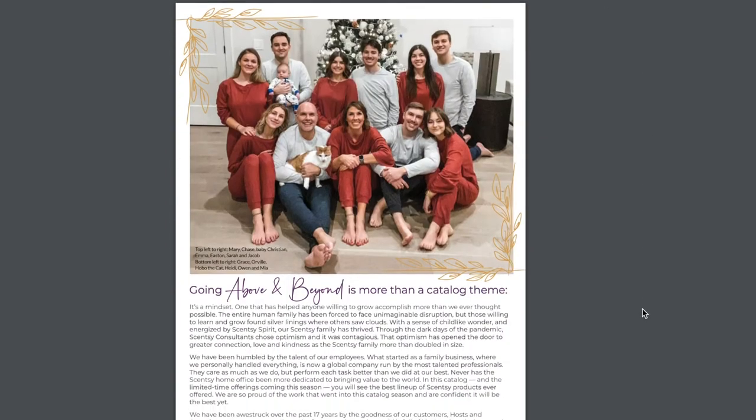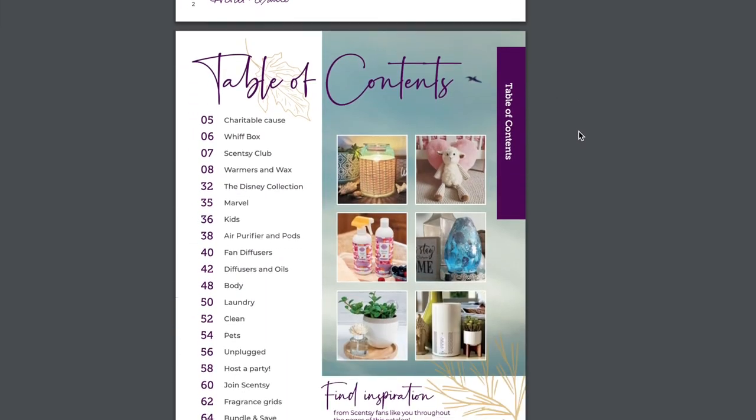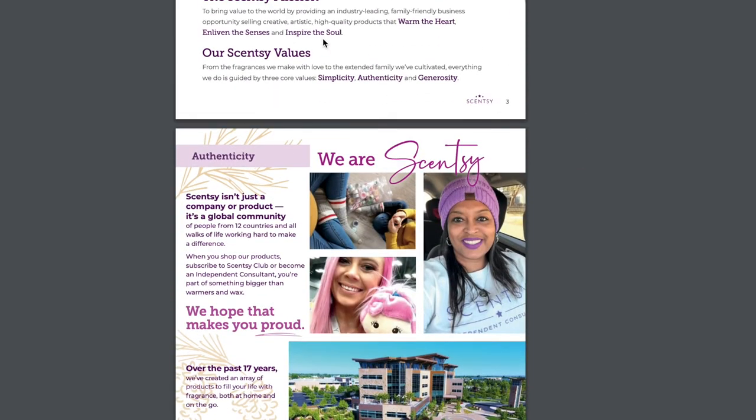Here is the Thompson family with a beautiful page of what they wrote. You can see everybody in the fragrance family — the Thompson family. Beautiful family, love them all. Then we have the table of contents with the Scentsy mission and our Scentsy values: Simplicity, Authenticity, and Generosity.